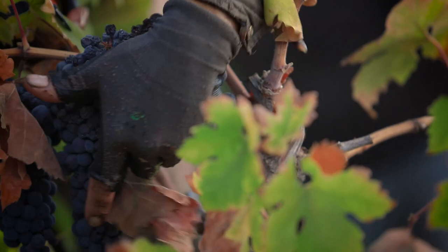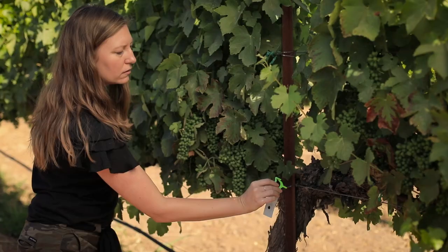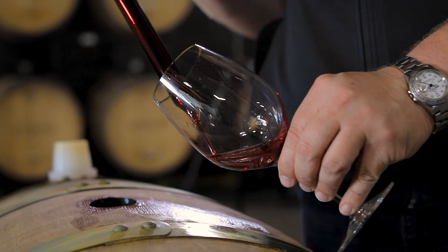What one farmer does on his or her vineyard definitely affects their neighbor's vineyards. If we can get more farmers to cooperatively use mealybug biocontrol — beneficial insects and pheromone mating disruption — then we all have a better chance of reducing viruses across our state and producing higher quality grapes and higher quality wine.